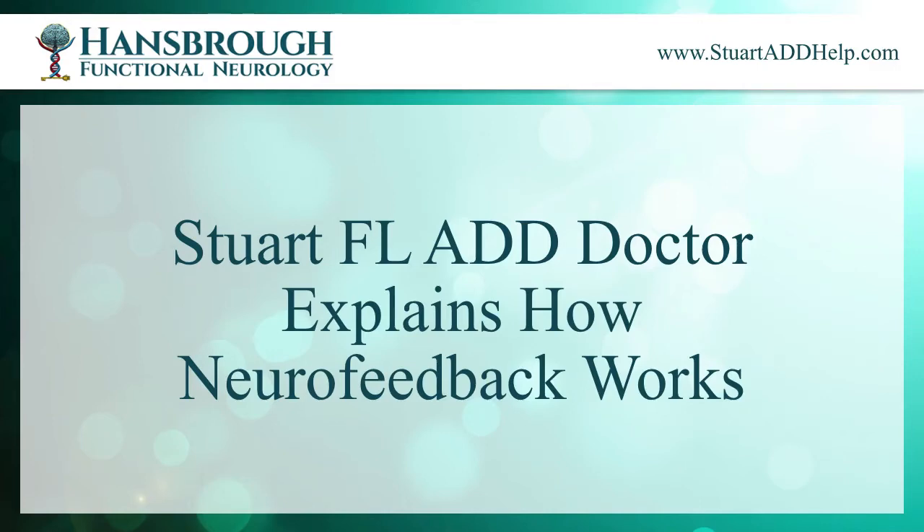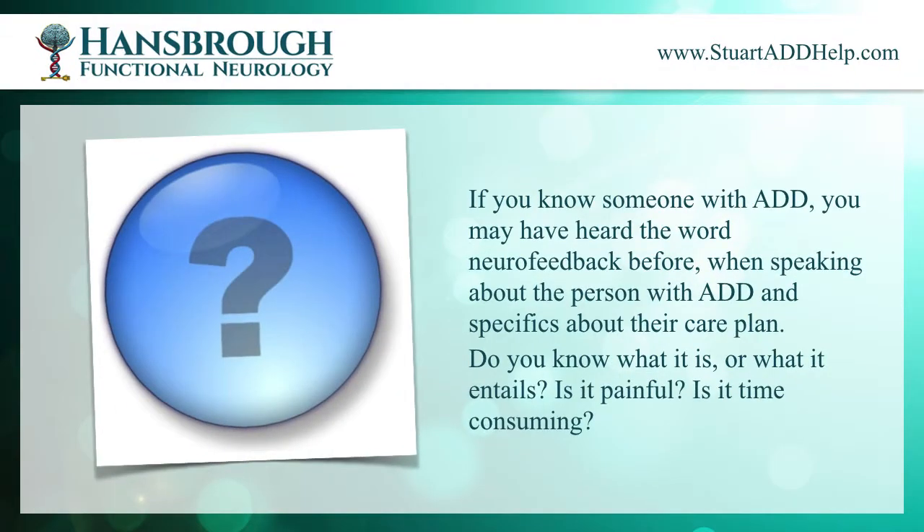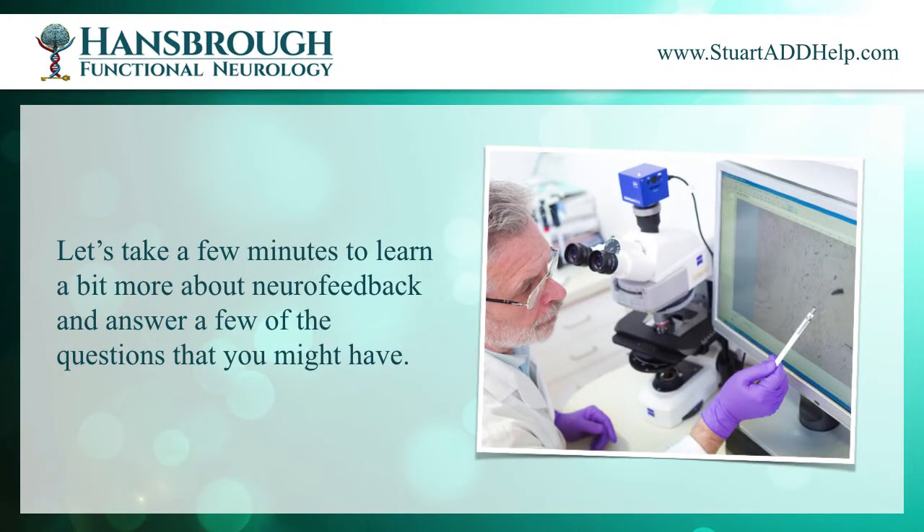Stuart, Florida ADD doctor explains how neurofeedback works. If you know someone with ADD, you may have heard the word neurofeedback before when speaking about the person with ADD and specifics about their care plan. Do you know what it is or what it entails? Is it painful? Is it time-consuming? Let's take a few minutes to learn a bit more about neurofeedback and answer a few of the questions that you might have.